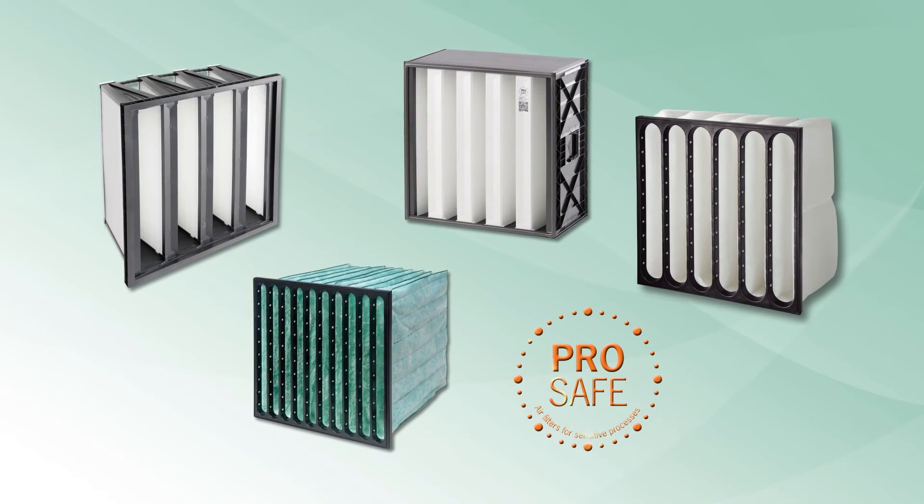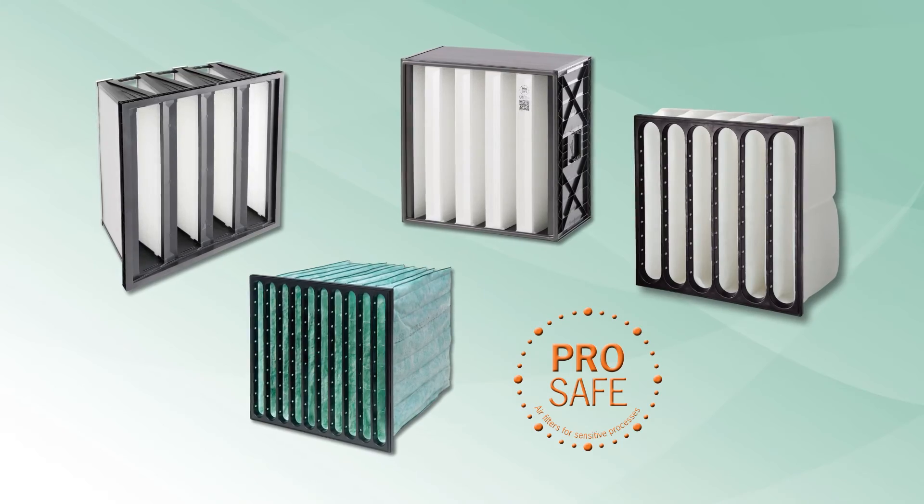We understand that the purity in the food and beverage industry is the key to guarantee quality, extend shelf life, and reduce waste. CAMFIL ProSafe filters guarantee benefits unavailable from any other filter manufacturer.